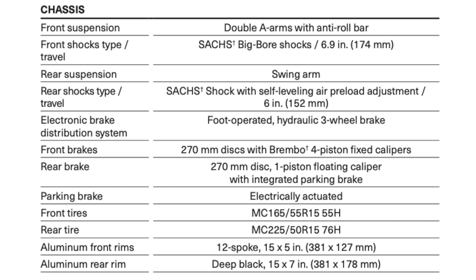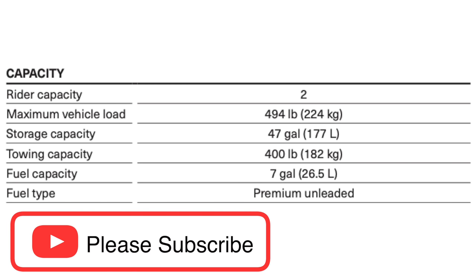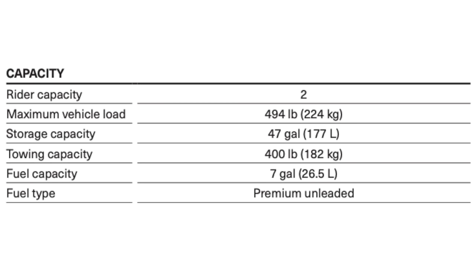You're probably wondering how many people you can put on this Spyder — the answer is two. Maximum vehicle load is 494 pounds. Storage capacity is 47 gallons or 177 liters, which is actually 22 more liters than the previous 2019 model; in 2020 they increased the rear cargo trunk giving you another 22 liters. Towing capacity is 400 pounds or 182 kilograms.